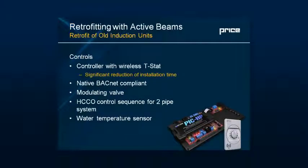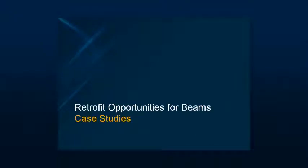On controls — I love digital controls today. We can do so many things with them that we couldn't do with pneumatics. For today's retrofits, one popular item is a wireless thermostat, so you don't have to open the wall — just attach a stat, and if you're within 50 feet of the controller on the unit, you've significantly reduced installation time. Our controls are native BACnet and allow you to modulate valves, do heating-cooling changeover, add a water temperature sensor, and a room temperature sensor — all options that could probably fill another 45 minutes of discussion.